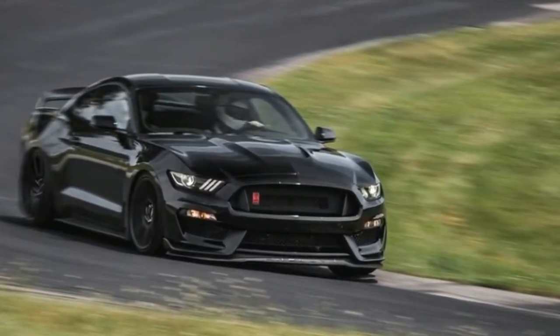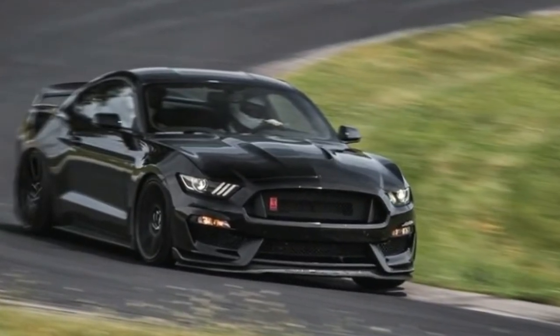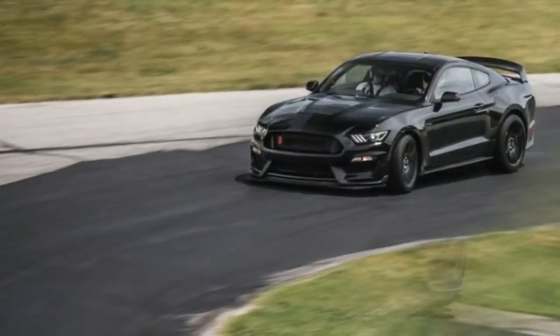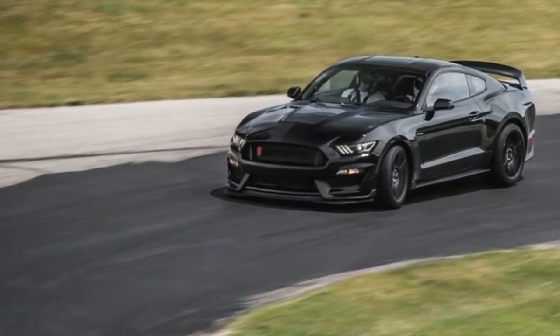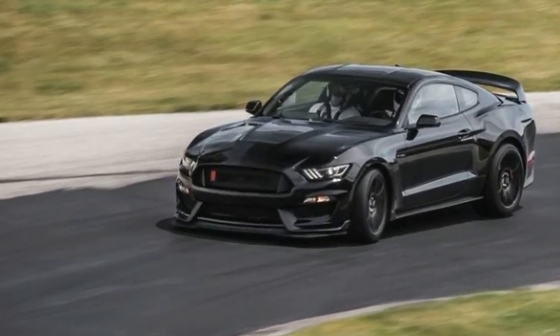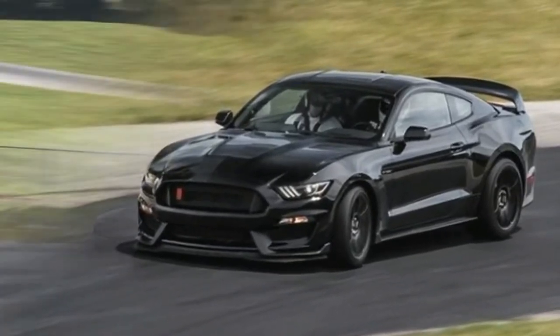Unlike the high-powered Chevy Camaro ZL1 and Dodge Challenger SRT Hellcat, the Shelby is down on displacement and sans a supercharger. Instead, its naturally aspirated 5.2-liter V8 is a thoroughly enhanced version of the regular Mustang's 5.0-liter engine.